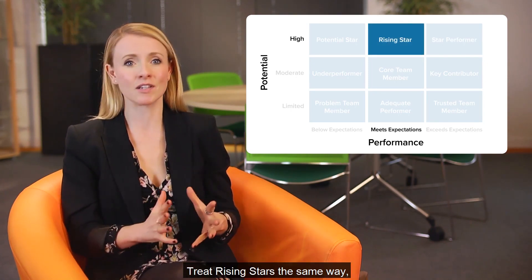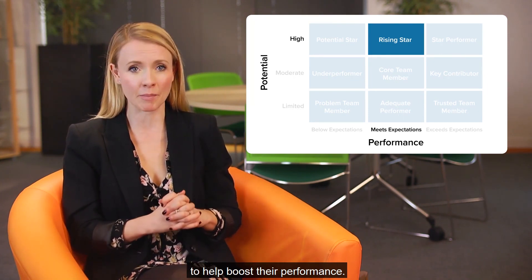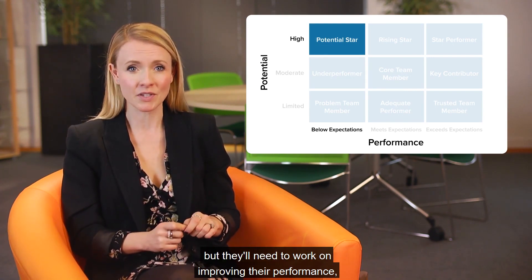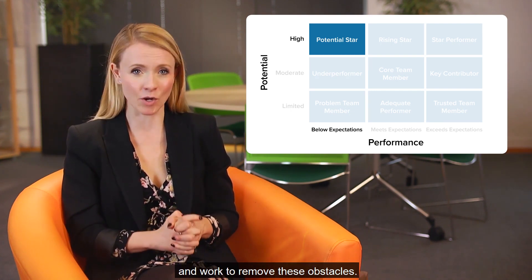Treat rising stars the same way, but offer plenty of feedback to help boost their performance. Potential stars could go far, but they'll need to work on improving their performance, so find out what's holding them back and work to remove these obstacles.